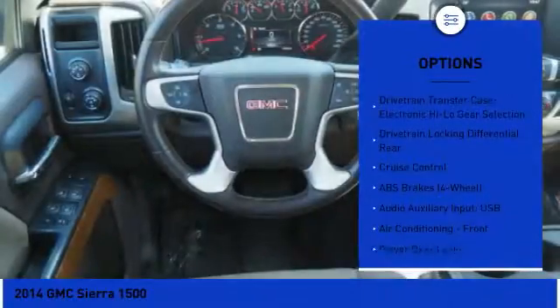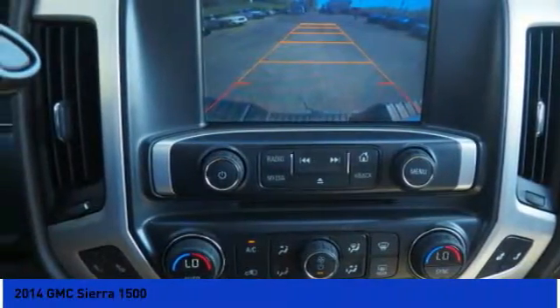Power door locks, clock, power windows, trip odometer, electronic brake force distribution, daytime running lights.